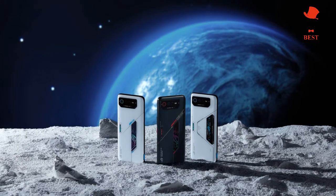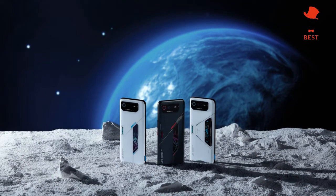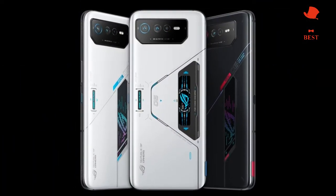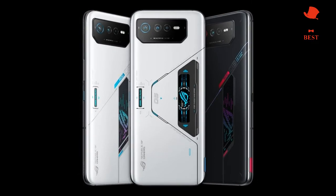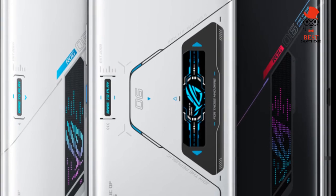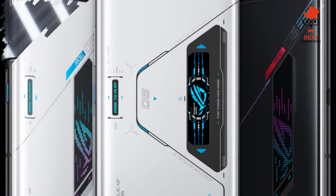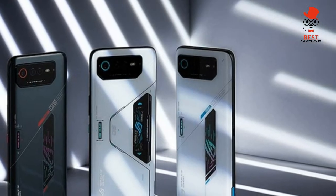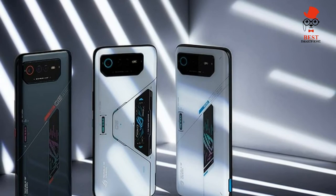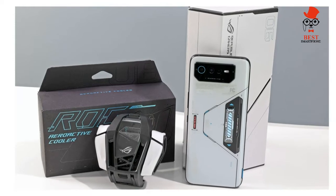The Asus ROG Phone 6 Pro is the latest and most powerful gaming phone, sporting the new Snapdragon 8 Plus Gen 1 chipset, a whopping 18 gigabytes of RAM, a huge 6.8-inch 165Hz display, and the best battery life we've ever seen on a phone. Gaming phones seem to have grown in popularity, and the ROG Phone 6 Pro stands out as the top contender.